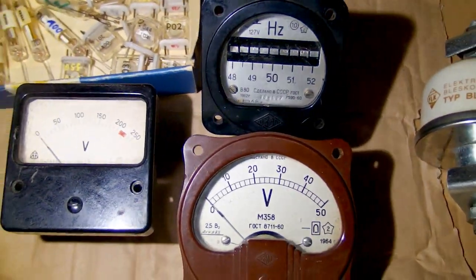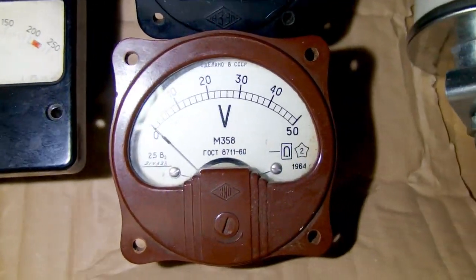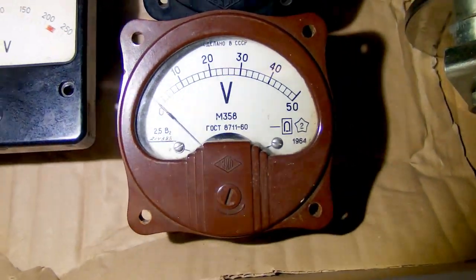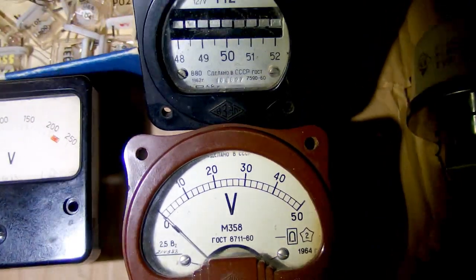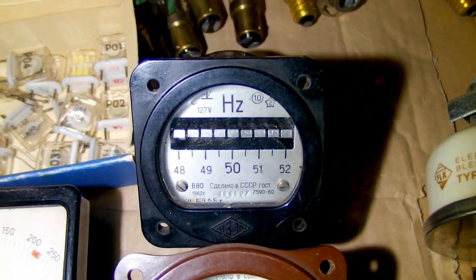Here you can see some other panel meters — a current meter, voltage meter, a Soviet panel meter. And most importantly this frequency meter, which is just absolutely amazing.